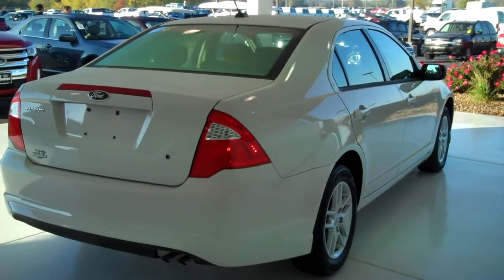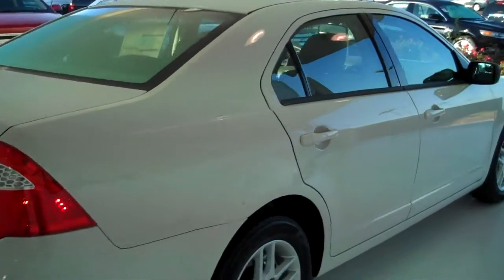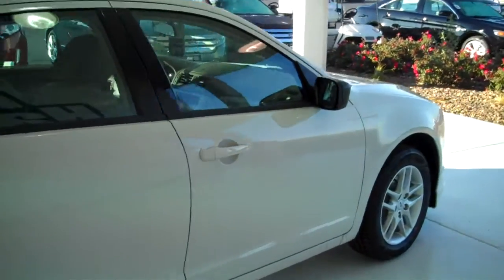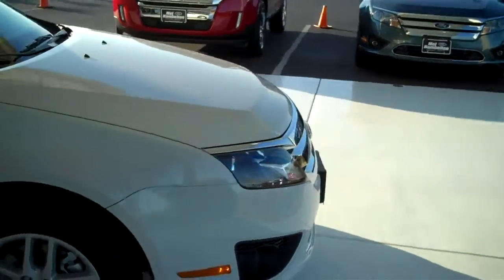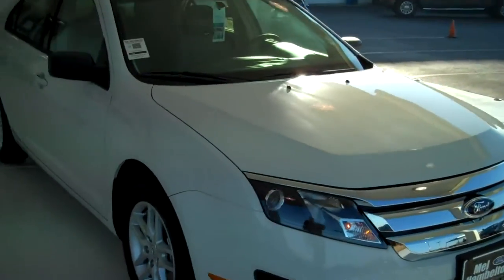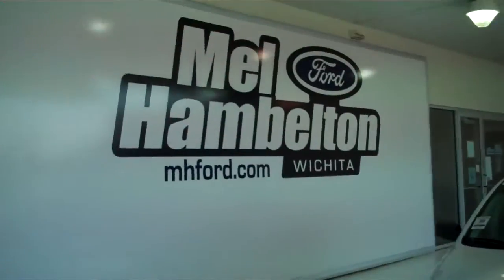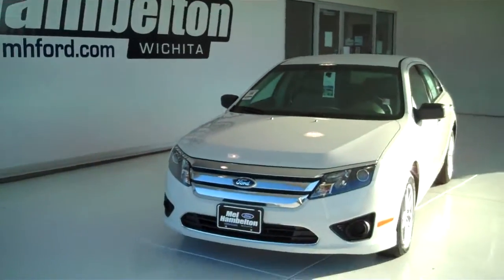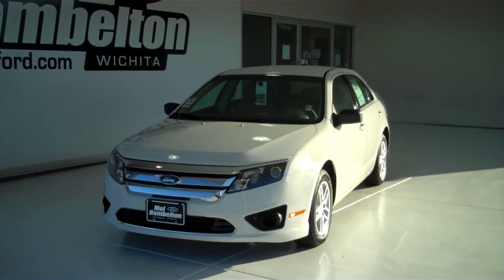We have many of these to choose from — all kinds of colors and options available, including many different makes of pre-owned vehicles, all kinds of makes, models, years, colors, and options. You can see this one and many more at mh4.com, or come see us in person at the corner of 119th Street and Kellogg. We hope to see you soon.